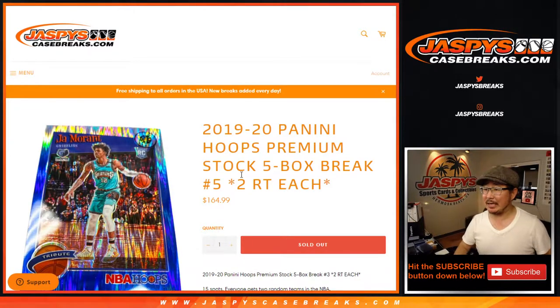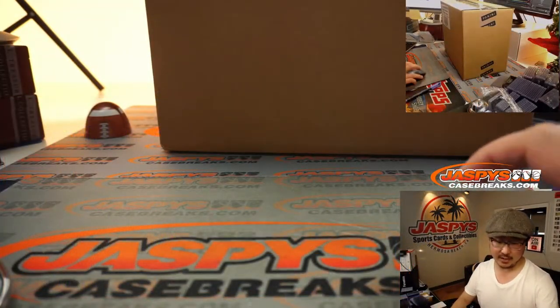Hi everyone, Joe for Jaspi's CaseBreaks.com coming at you with 2019-2020 Panini Hoops Basketball. This is premium stock edition, 5-box random team break number 5, and this is from a fresh 20-box case right here.